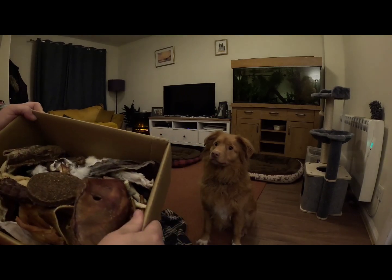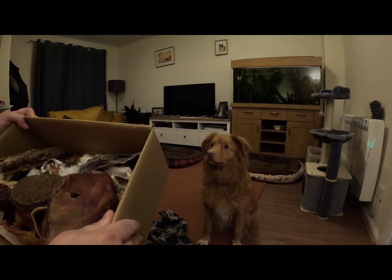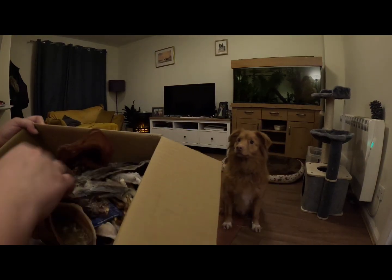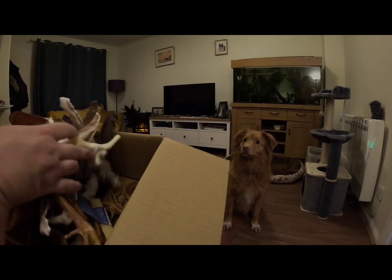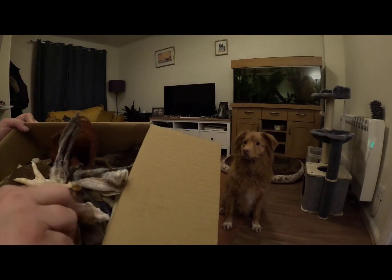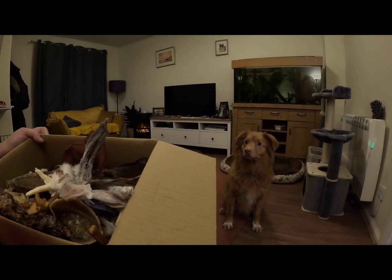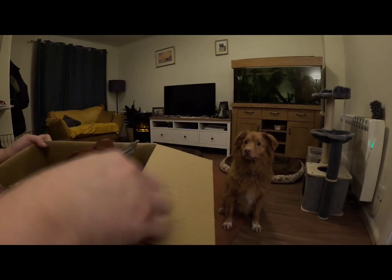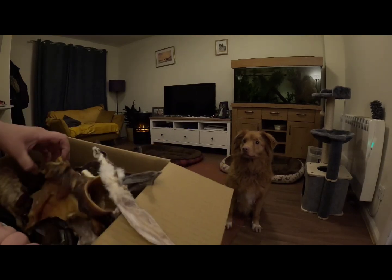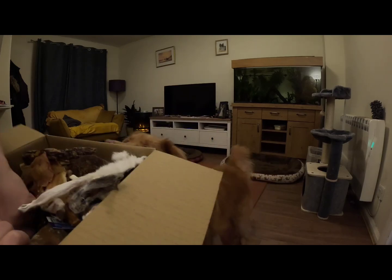I was going to try to put my own box together but they were out of quite a lot of things I wanted, so this mixed box looks absolutely great and will keep them going for a fair while. We've got plenty of rabbit's ears, puffed chicken's feet, and apparently there's one snout in here — though I can't see it yet.